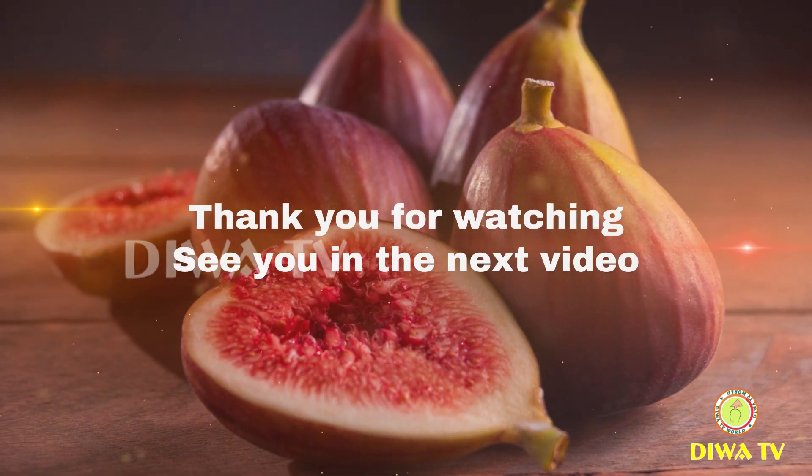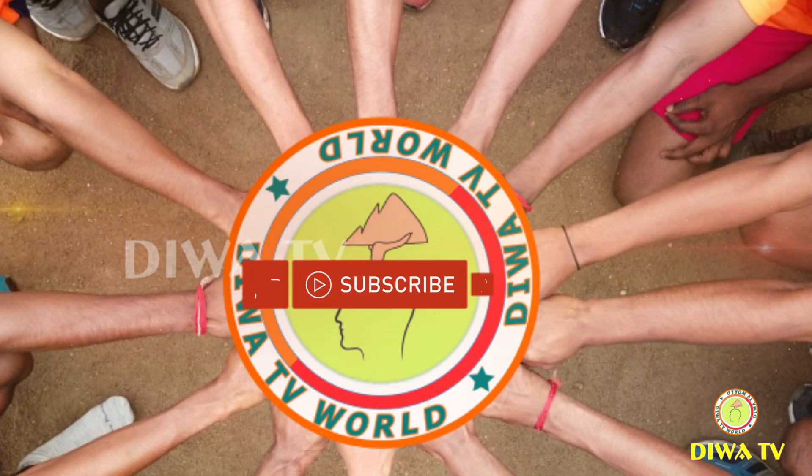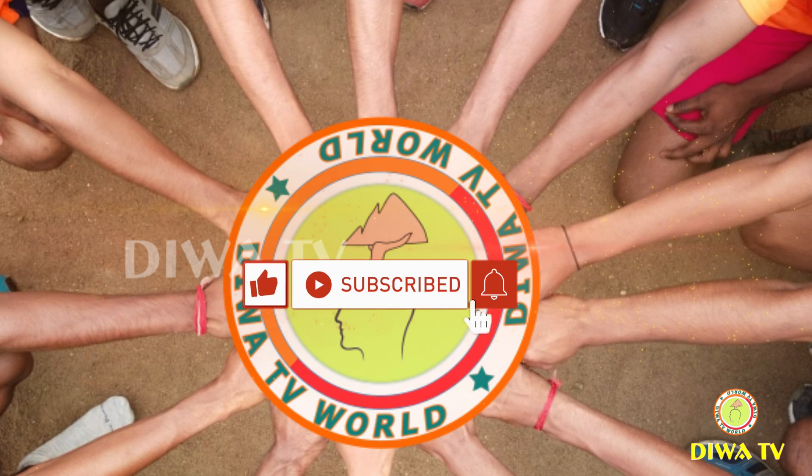Thank you for watching. See you in the next video. Please support the channel and subscribe, and click on the bell icon.